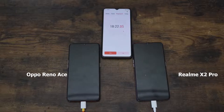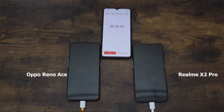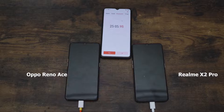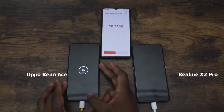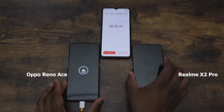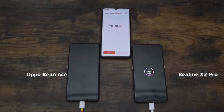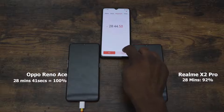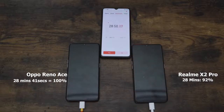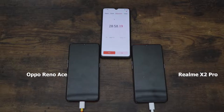Both devices were turned off for this test, which is how you charge from zero. The Oppo Reno Ace hits 99% and then 100% at 28 minutes and 41 seconds. Meanwhile, the Realme X2 Pro is at 92% at the 28-minute mark, so we're waiting to see where it finishes.